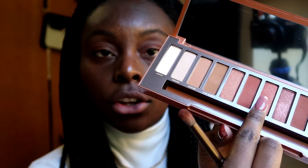Then I'm just gonna put a little bit of shimmer on top of that, and I'm gonna use this shade called Dirty Talk.